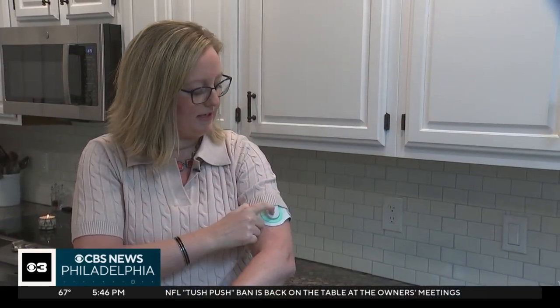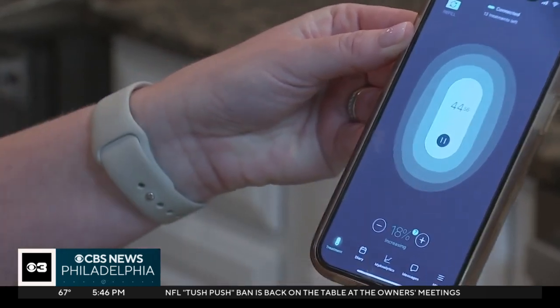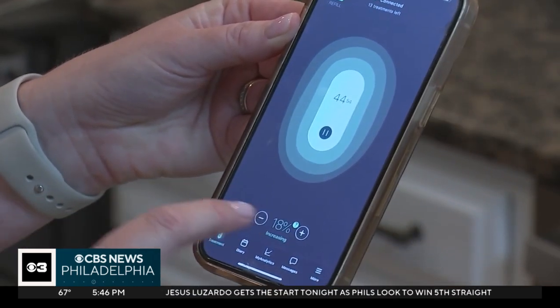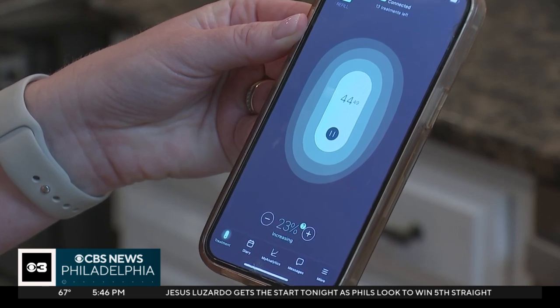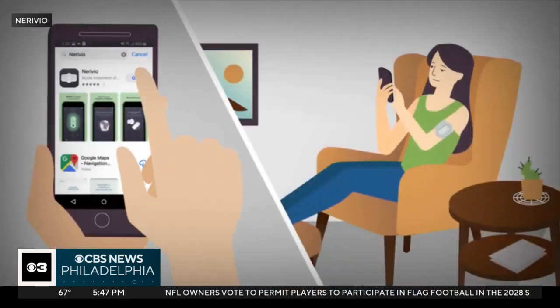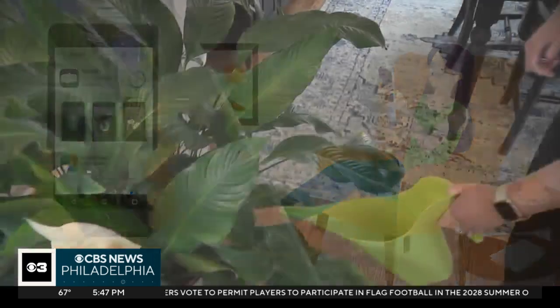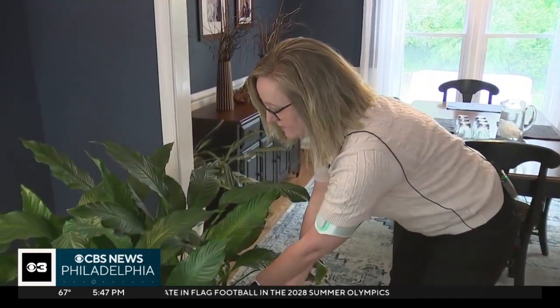Allison, who's been using the device for about a year, says she controls the level of stimulation from her phone. I'm starting to feel the stimulation right now in my arm. I continue to increase that until it no longer feels comfortable, and then I dial it back just a little bit. The FDA-approved device is used for 45 minutes, either as a treatment during a migraine or every other day to prevent them.